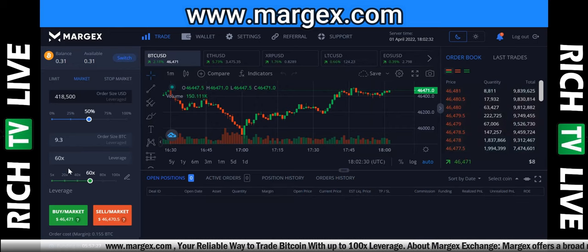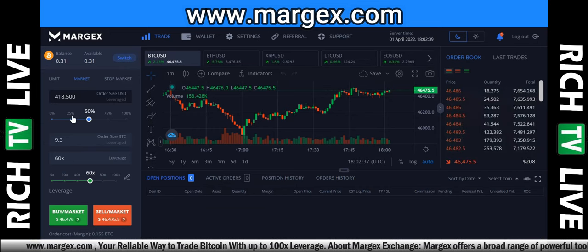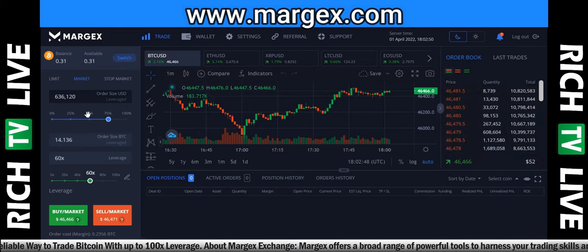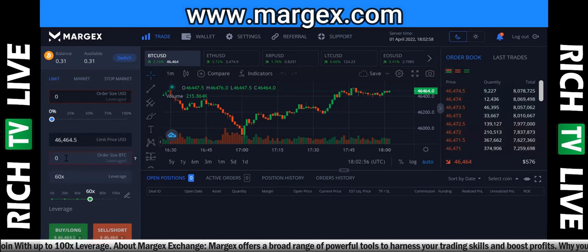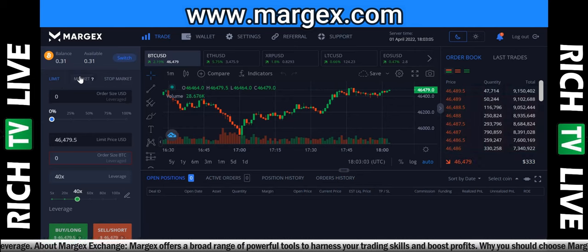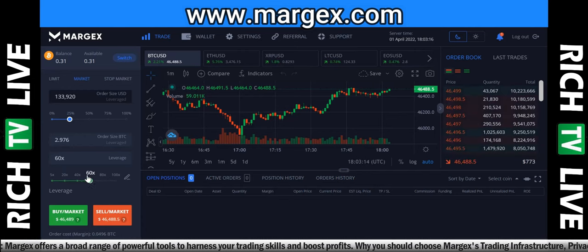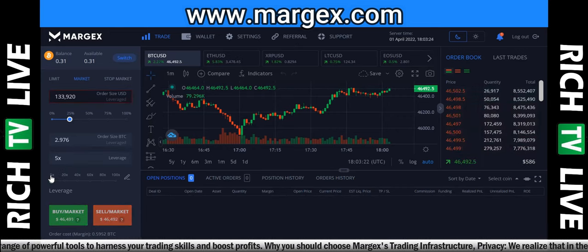Really simple platform — you can see the leverage here at 60 times. You can change it: make it bigger, smaller, use a smaller or larger percentage of your order size, or 100% of your order size. It gives you different options. You can put limits in and choose different prices and limits. You can select leverage: 100 times, 80 times, 60 times, 40 times, 20 times, or 5 times leverage — all those different options are available.